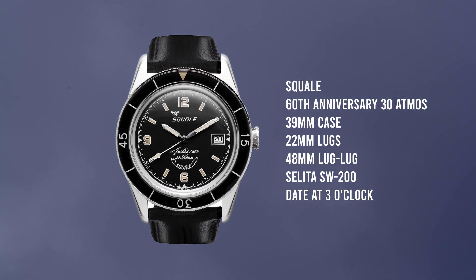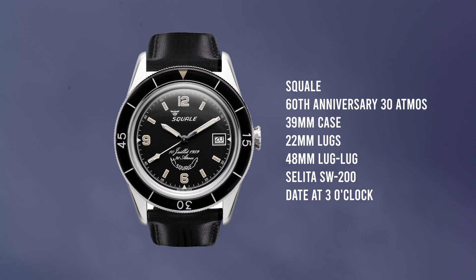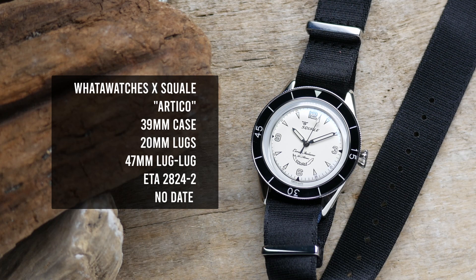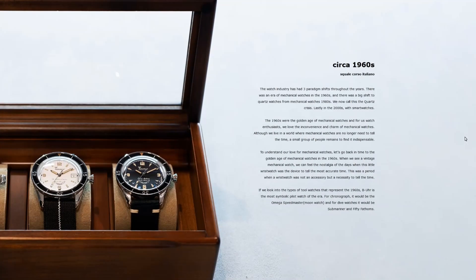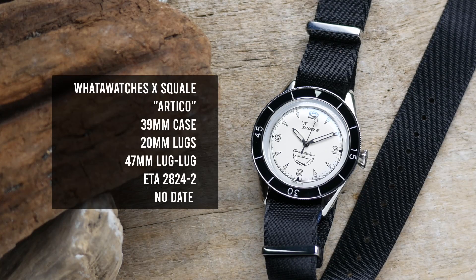While it was somewhat admirable that they kept proportions true to that vintage watch case, that 22 millimeter lug width looked a little bit awkward on the 39 millimeter case. That must have been a common sentiment among watch fans, because when Whatawatches went to create this collaboration they asked Squale to make the case with 20 millimeter lugs and a slightly shorter lug-to-lug distance. They also referenced a specific Blancpain 50 Fathoms model with triangular indexes and a no-date dial — so that was another change: the standard Sub-39 has a date at 3 o'clock; this one is a no-date version.